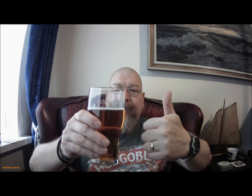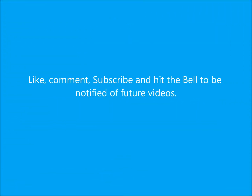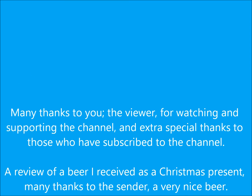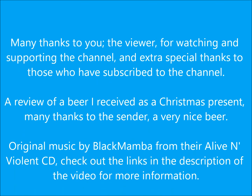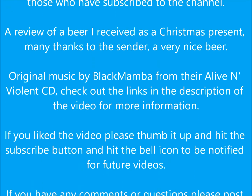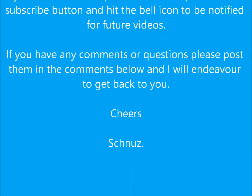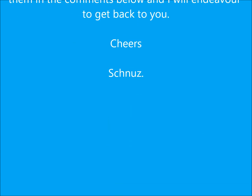Right, like, comment and subscribe. See you next time. Cheers. Bye.